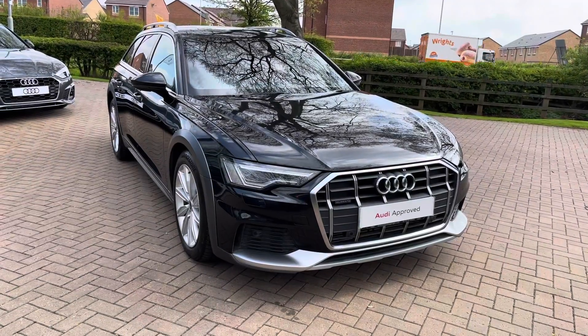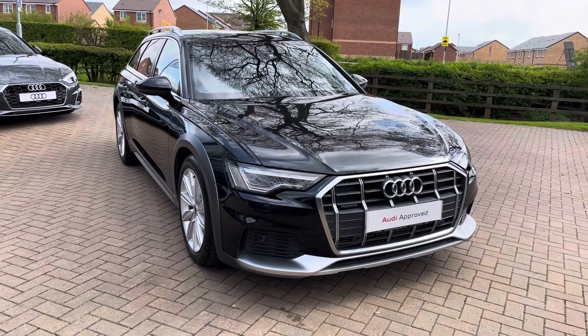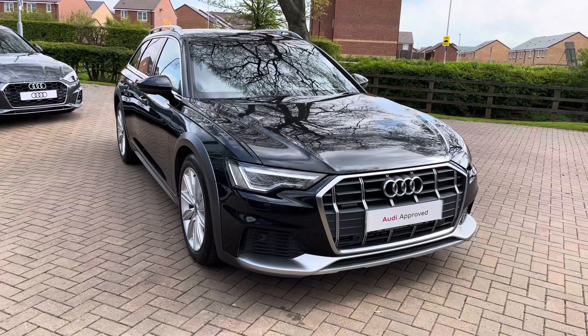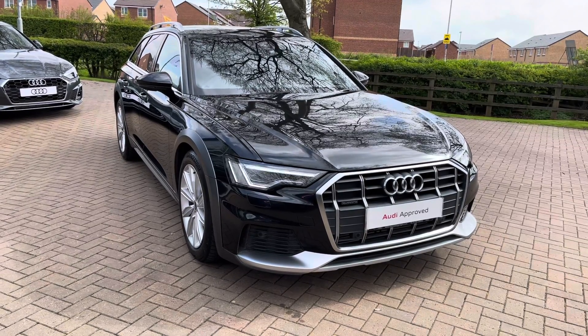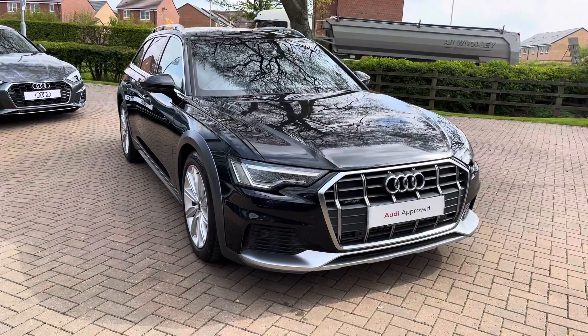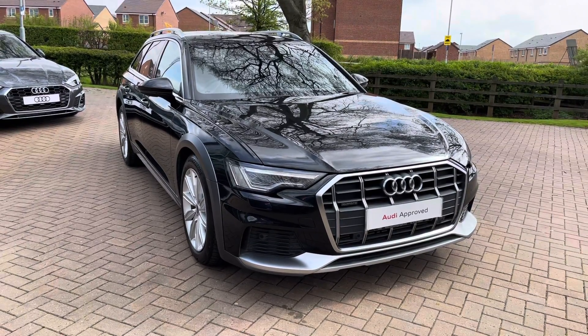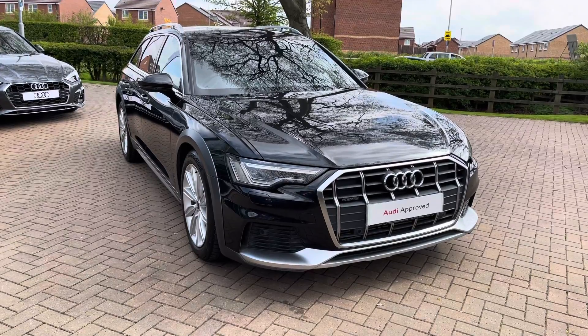Welcome to Stafford Audi. Today I'd like to show you this 2020 on a 70 plate Audi A6 Allroad Quattro Sport 50TDI 286PS Tiptronic in Vesuvius Grey. This vehicle is an approved used vehicle so it comes with a minimum of 12 months warranty and 12 months roadside assistance.